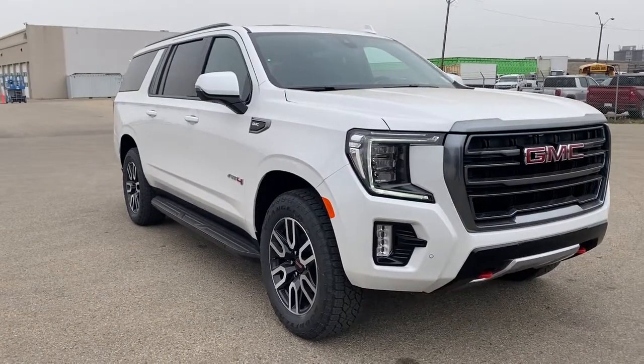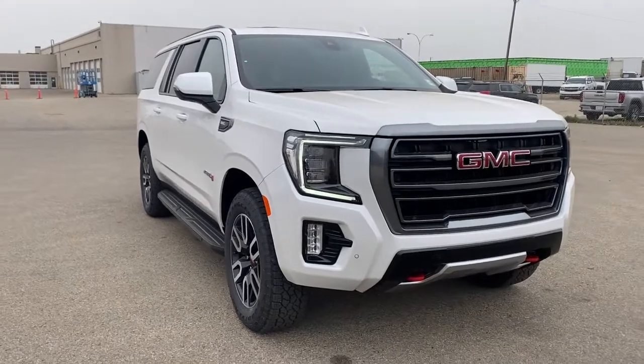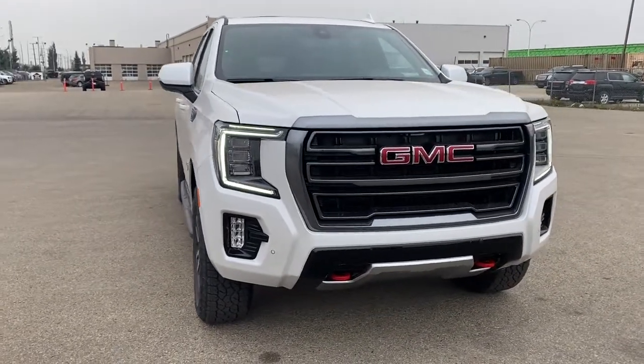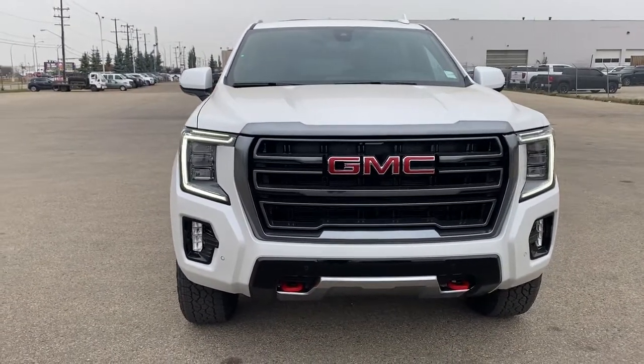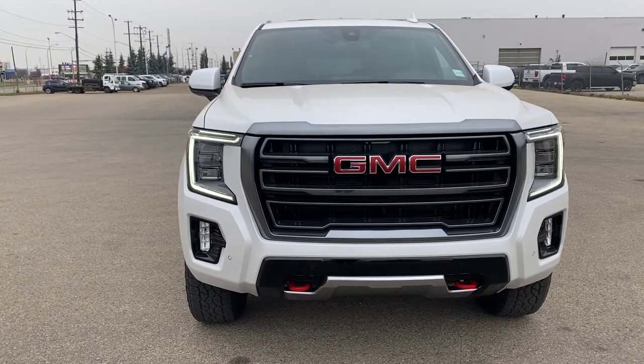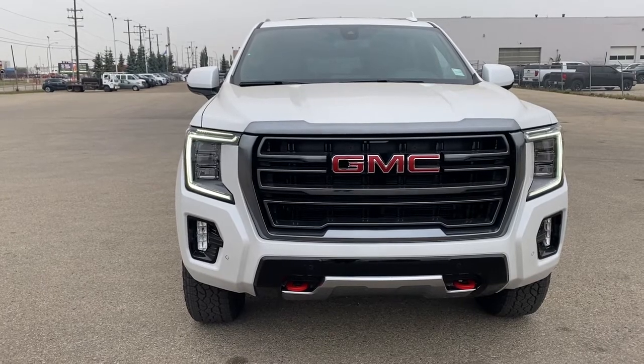So come take a look at the 2021 GMC Yukon XL AT4, or you can visit us online anytime, anywhere at westerngmcbuick.com.